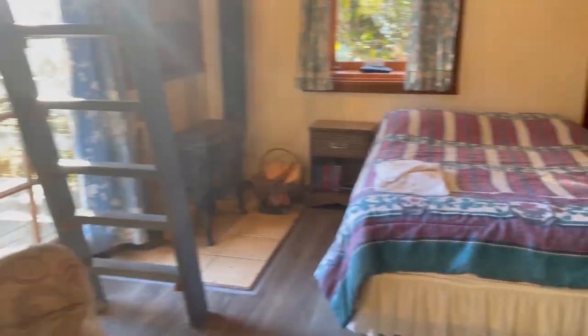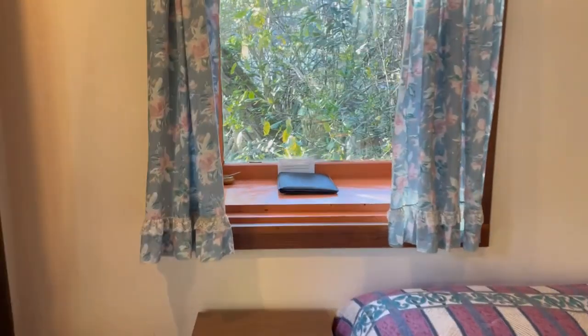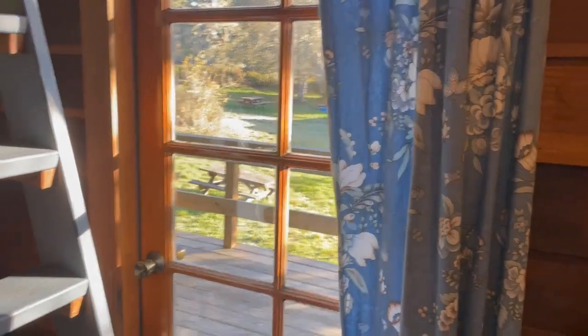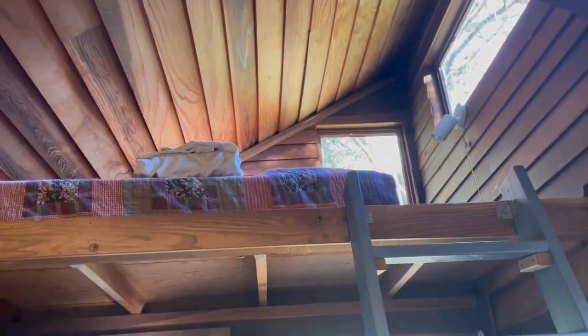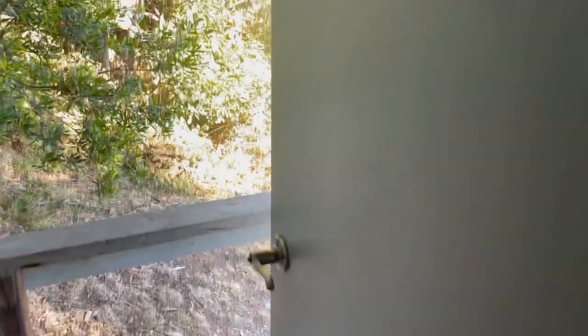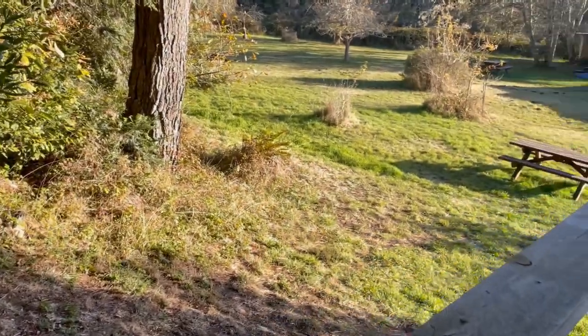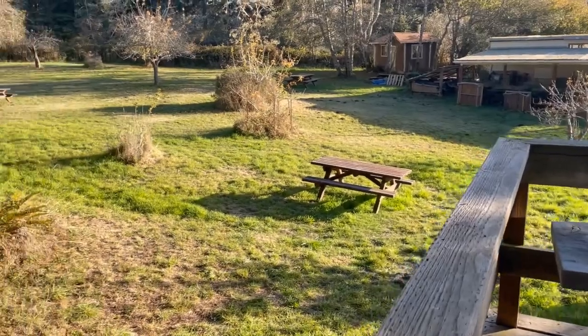Here's the inside of the cabin. It's got a nice clean bed, a little fireplace, a little nook, a view out to the deck and the orchard, and then a loft with another clean bed so you can sleep four in this comfy cabin that has electricity and access to our shared kitchen and bathroom that's shared with two other cabins.